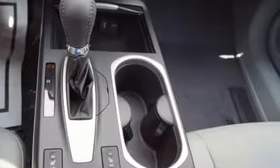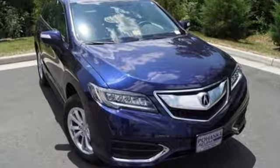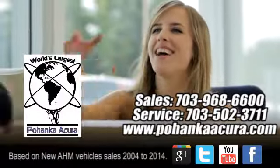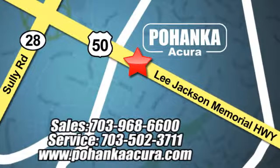Enjoy the best of all worlds with this luxurious RDX. See it for yourself today. Pohenka Acura is a great place to buy a car. We're conveniently located at 13911 Lee Jackson Memorial Highway, Route 50 in Chantilly.